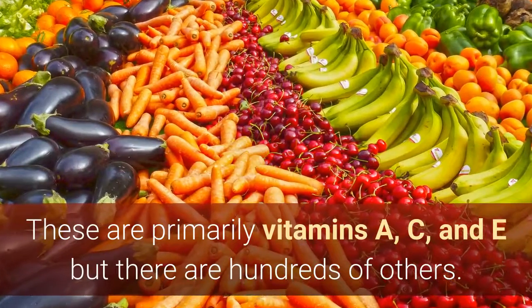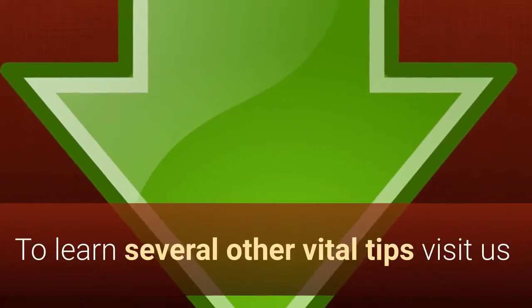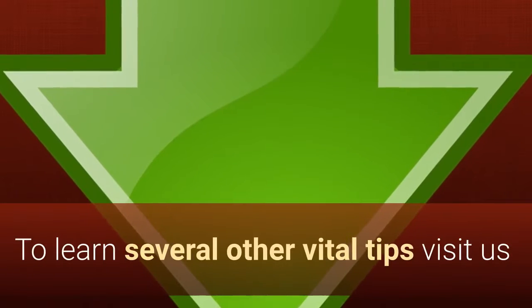So we need to boost our antioxidants by eating plenty of them in our food. These are primarily vitamins A, C, and E, but there are hundreds of others. To learn several other vital tips, visit us at TheBrainMaster.com via the link in the description.